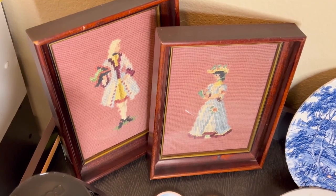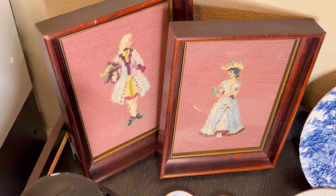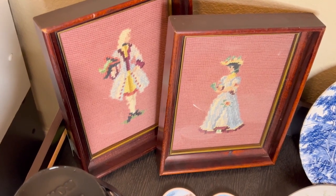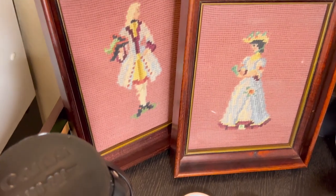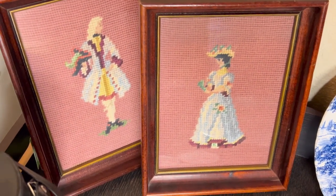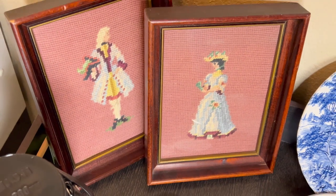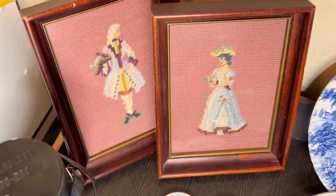First up are these two beautiful vintage needlepoint pictures in frames. I got these for 75 cents each. I think they are so cute. The lady had everything half off at her garage sale, so this set was $3 and I got them for $1.50 as a set — so that's 75 cents a piece.